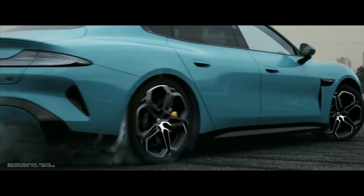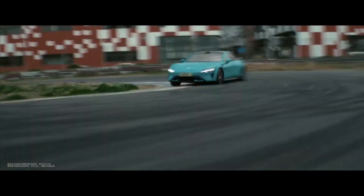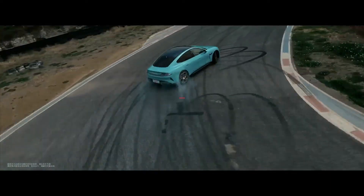The Su7 is a C-class sedan model with three different variants. In this video, let's take a closer look at the most advanced model, the Su7 Max, and examine the features it offers and the innovations it brings.